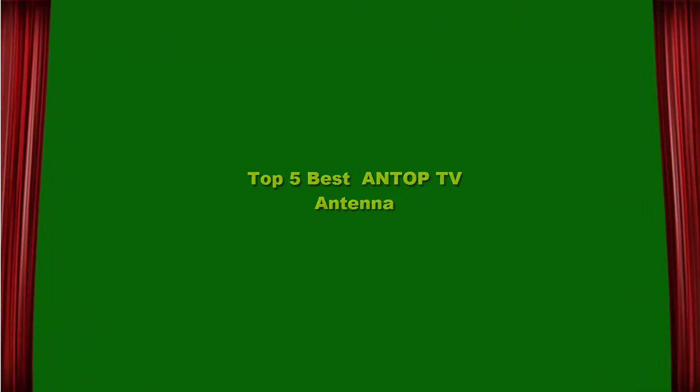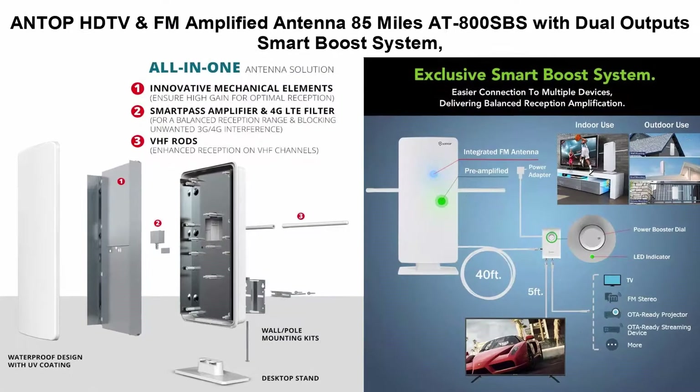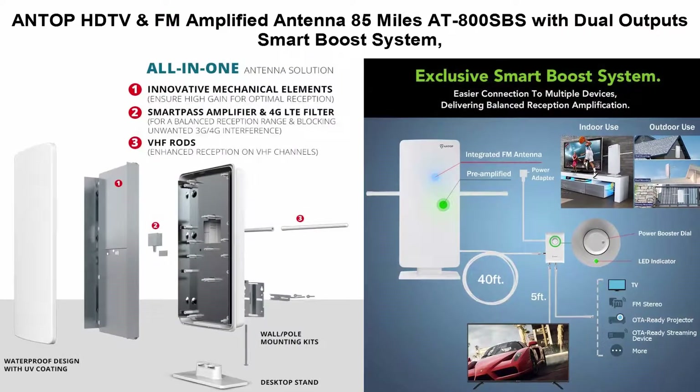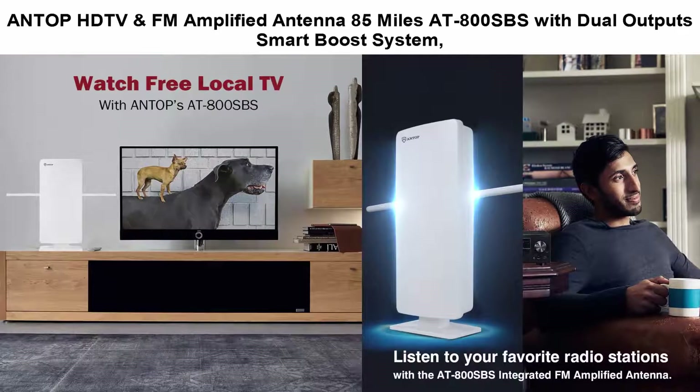Top 5 Best Antop TV Antennas. Top 1: Antop HDTV and FM Amplified Antenna, 85 miles, at 800 SBS with dual output smart boost system, supporting TV and a second device FM stereo, a second TV, or any auto-ready streaming device or projector.